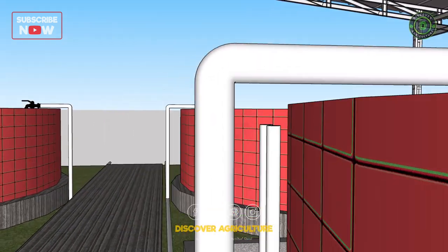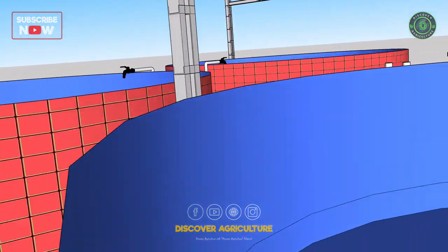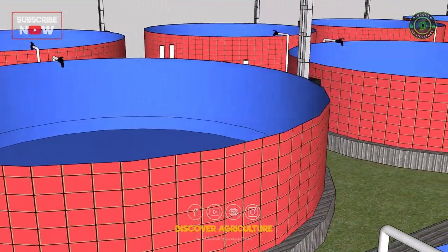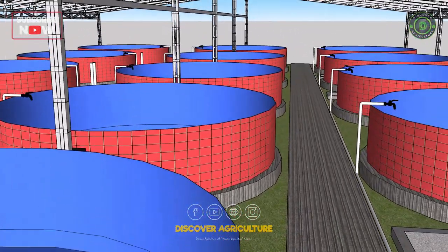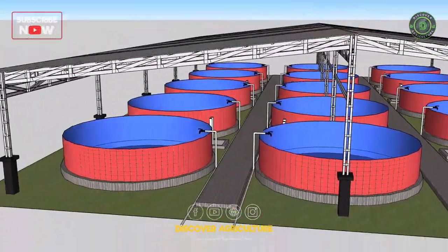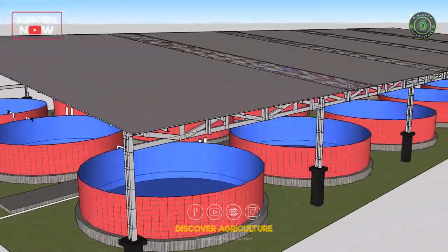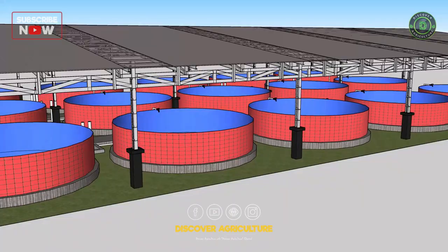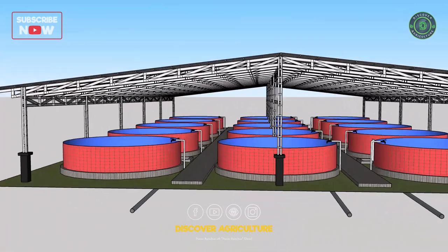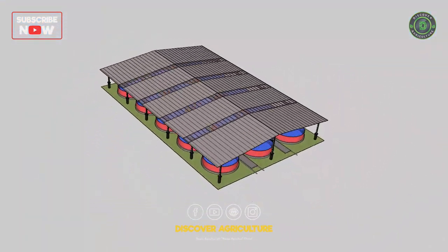However, Bioflock fish farming requires careful management and monitoring of water quality, temperature, and oxygen levels to ensure optimal conditions for the growth of both the fish and the Bioflocks. It also requires a significant investment in infrastructure and equipment, making it a more expensive option compared to traditional aquaculture methods. Overall, Bioflock fish farming is an innovative and promising technique for sustainable aquaculture that has the potential to address the increasing demand for fish and seafood while reducing the environmental impact of aquaculture.